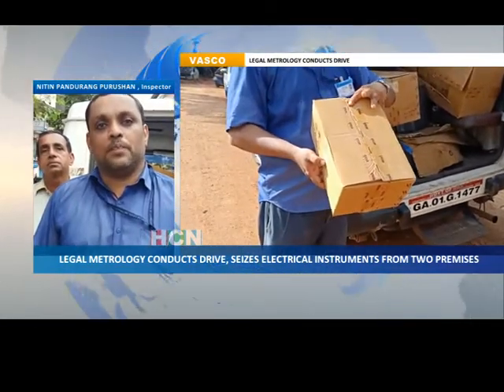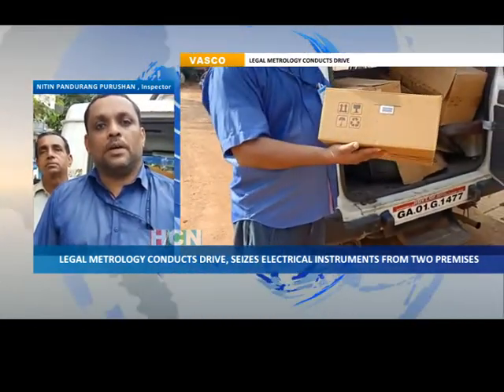Electricity meter C is called, the company is Secure India Ltd.